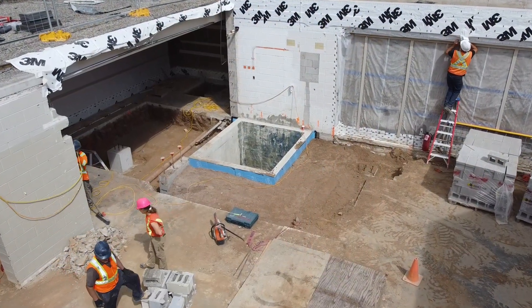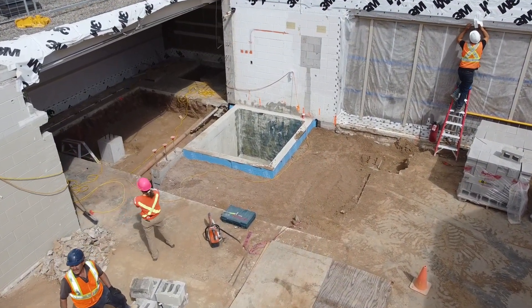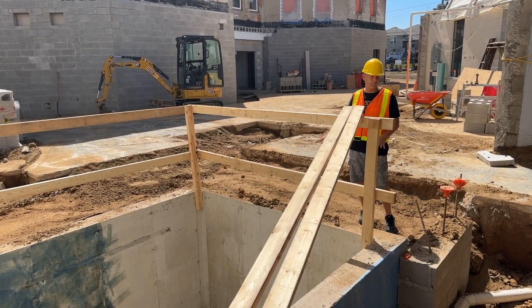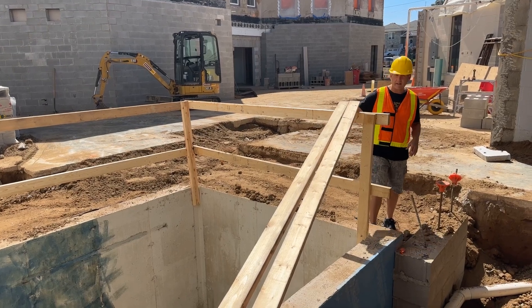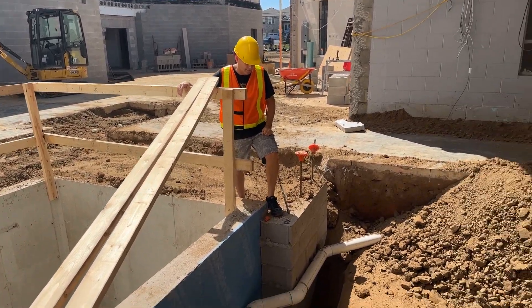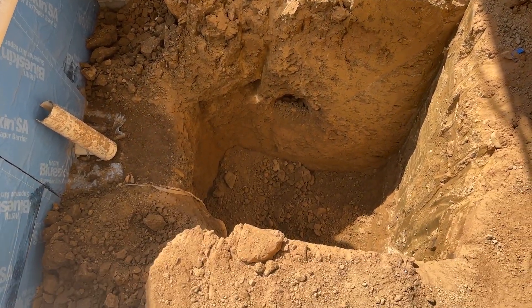We're over here in the elevator area where more progress has been made this week. They have waterproofed the whole outside of the elevator shaft, backfilled it, compacted it, and they've added a new big 15-foot hole here.